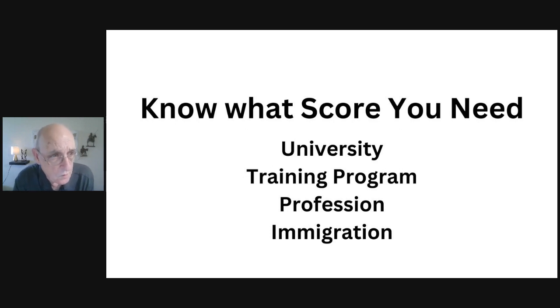One of the most important things you can do right at the outset is to know the score you're going to need for your purpose. If you're taking the test for university, you'll likely need a minimum overall band score of 6.5, with a minimum of 6 or 6.5 in each section. A good general rule of thumb is that if you can achieve a 7 in every section during practice, you're probably ready regardless of where you're going.